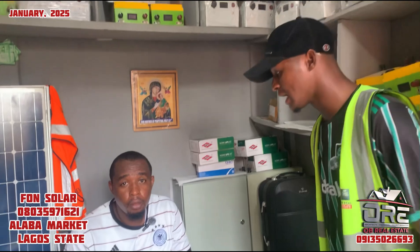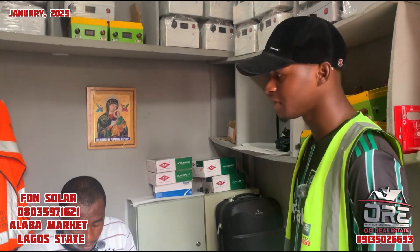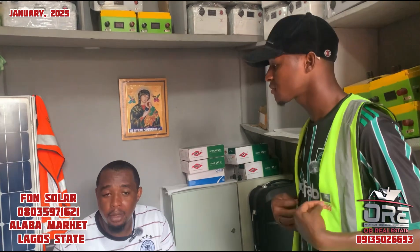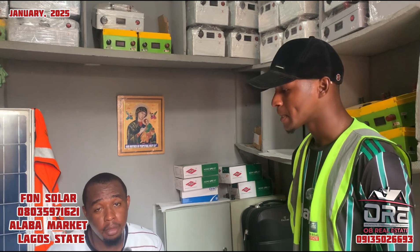So, sir, what's your name? Can you introduce yourself to our viewers — your name and your business name? My name is Odjako Franklin. My business name is From Solar Technology Limited.